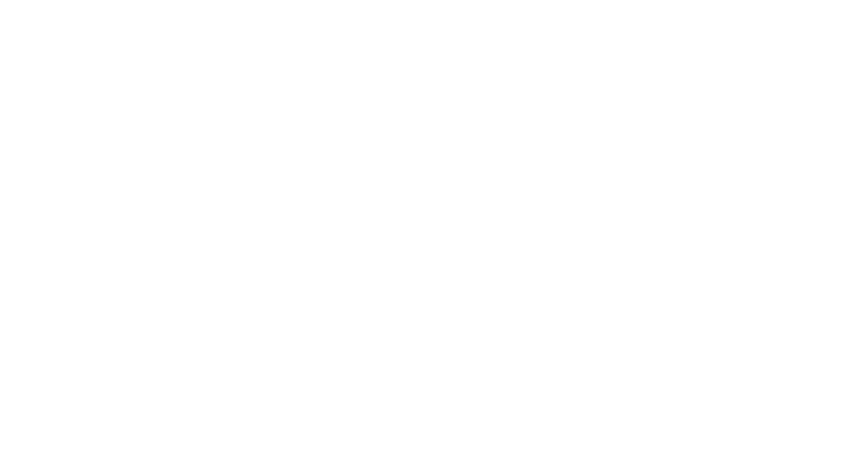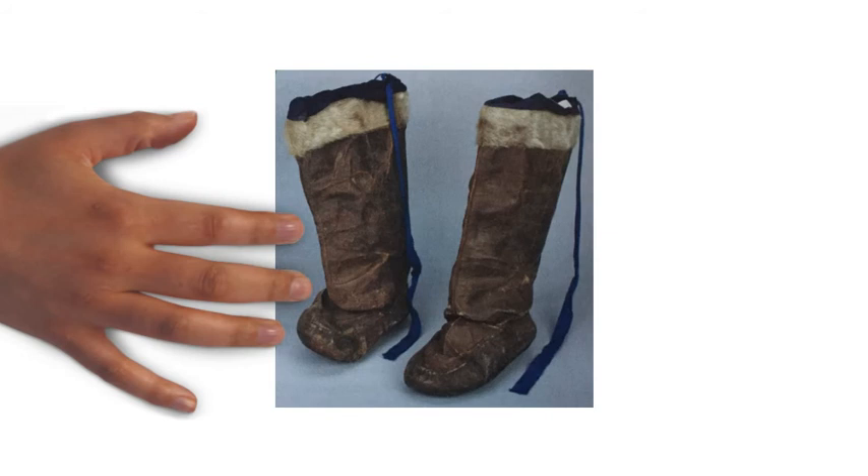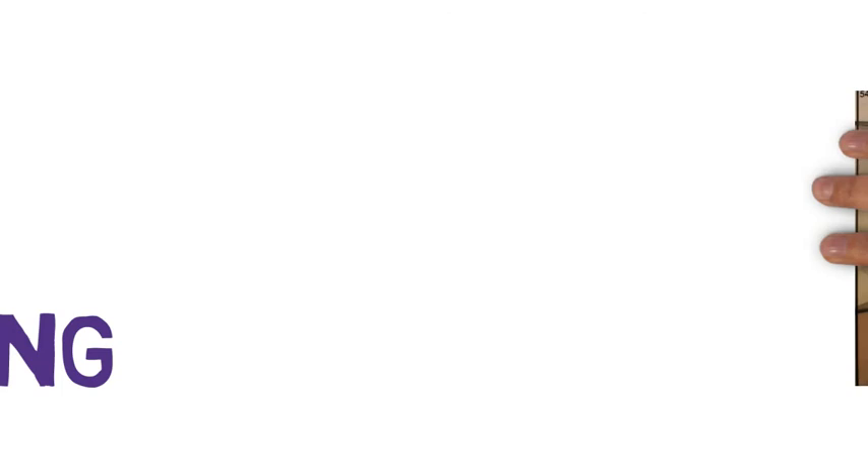They used animal skins and fur for cloth, and they used sinew as thread to make clothing. Sinew is the tissue that connects muscle to bones. Stitches were very small so that water couldn't enter the clothing or sealskin boots called kameek. Caribou skins were made into parkas — hooded, tailored coats. Caribou fur is hollow with air inside, so it acts as a good insulator to keep the wearer warm.